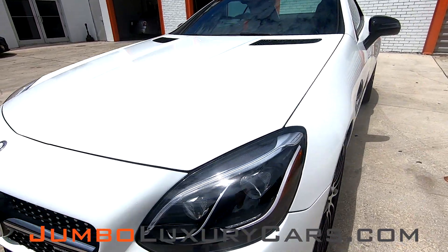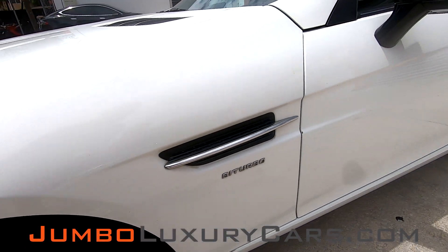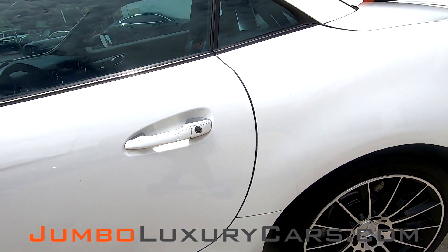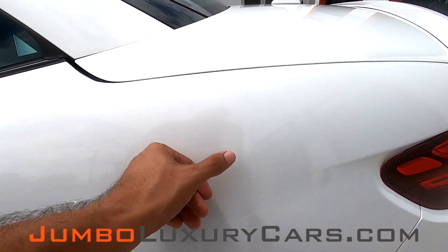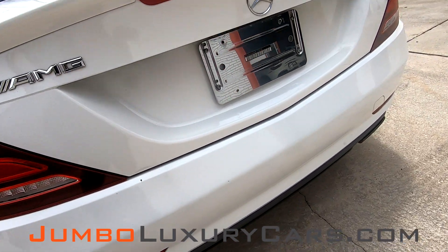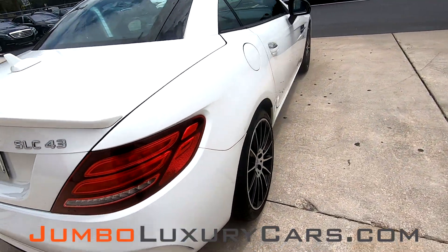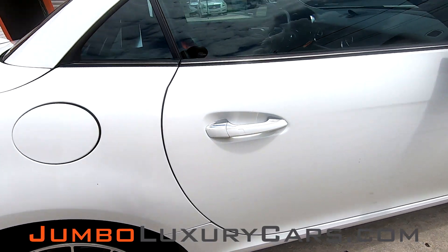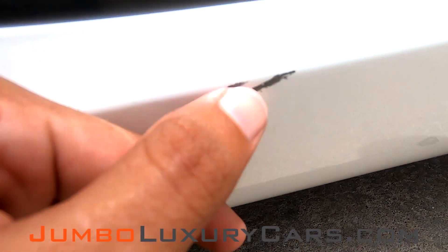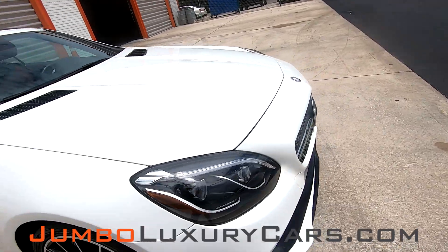First, let's start with the exterior of the vehicle, checking for any damages or scratches visible. I have a small paint chip here by the crease of the door. Very, very small dent here — barely noticeable. Very light scratch here on the bumper. I have a light scratch here. Overall, the exterior is in great shape.